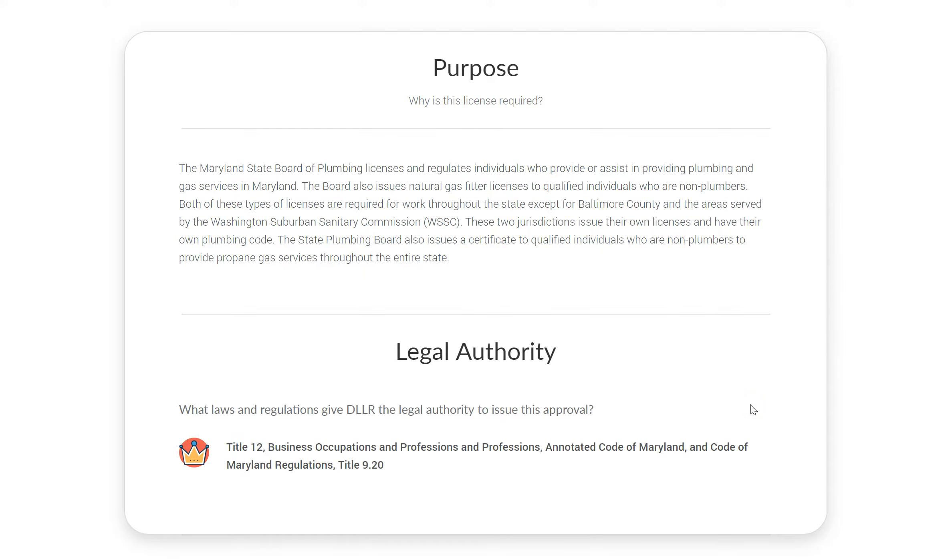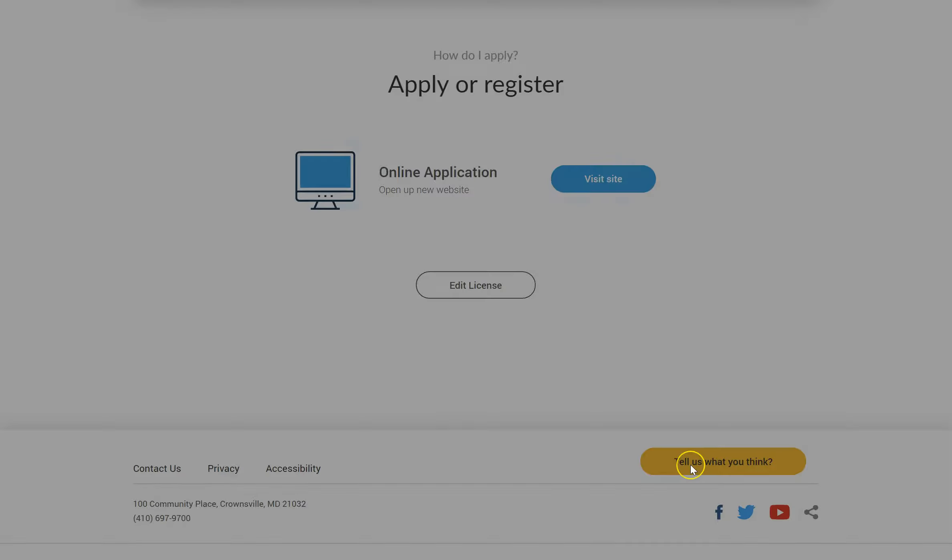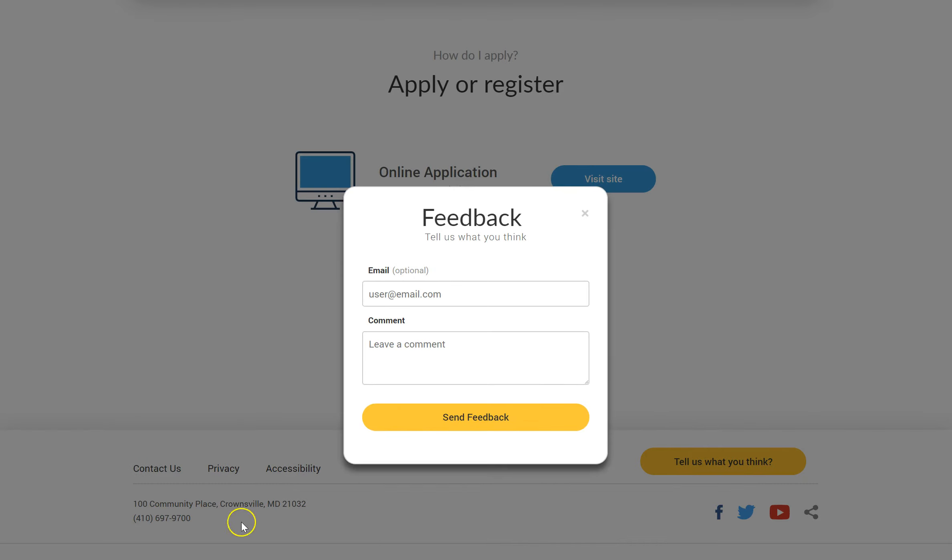This beta version of Maryland's One Stop Portal has been developed for Marylanders. Please click on the Tell Us What You Think button to provide feedback, because this tool is for you and we want to make sure it is as helpful as possible.